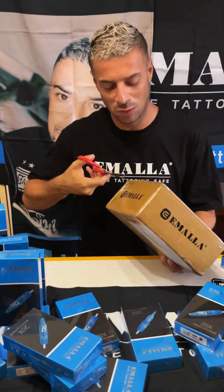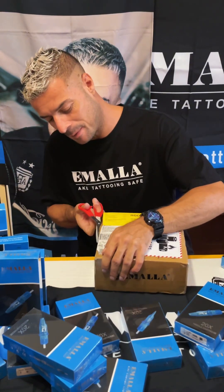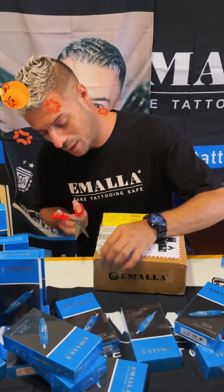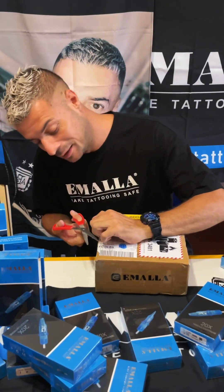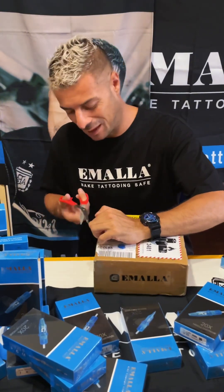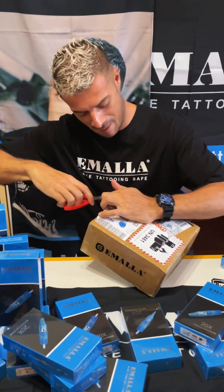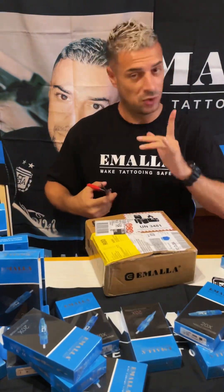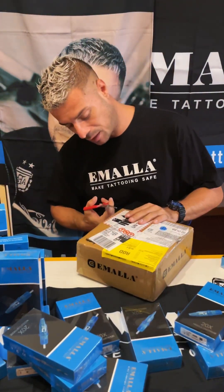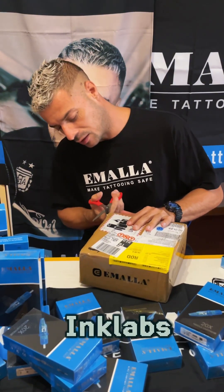But right now, the moment of truth. Let's see what we have here. I'm so excited, I cannot wait. I've been waiting for this package so long. But I was tattooing — I was making a tour around Europe and I was in Belgium, France, Denmark, Germany. Which was a dream for me. You can find me in Ink Labs every time that you are around there.